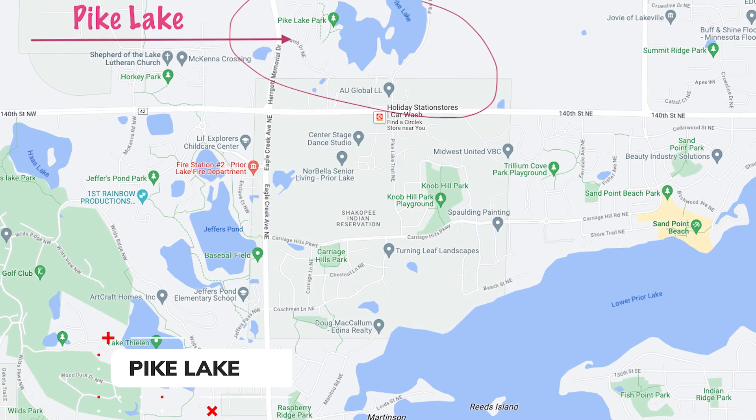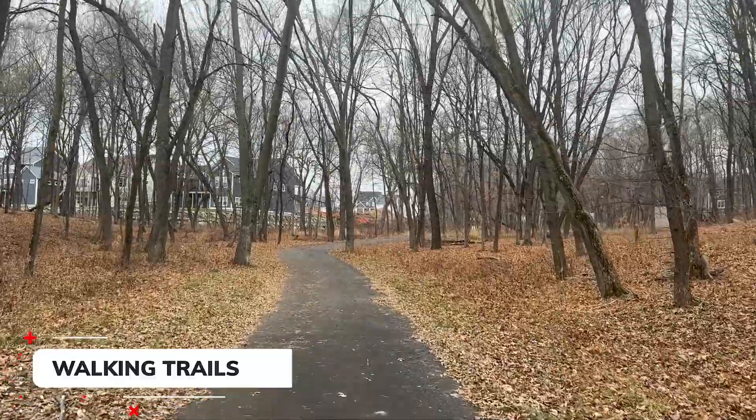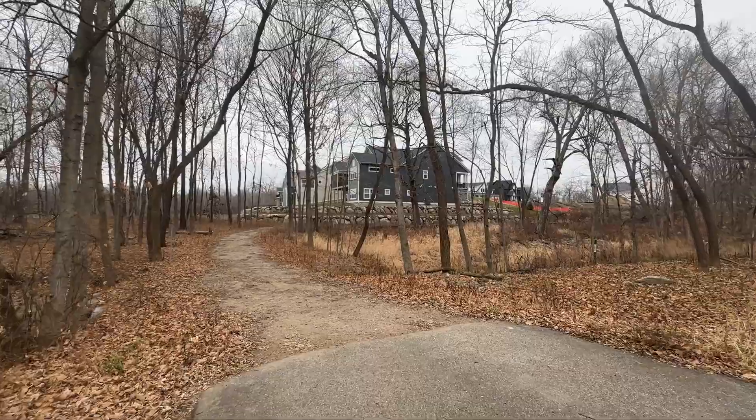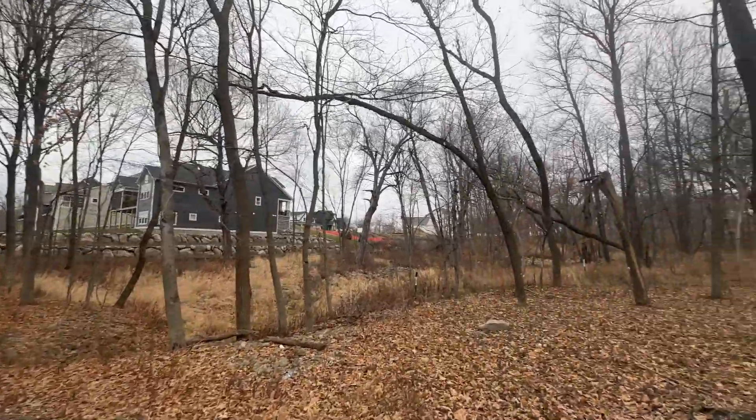I'm in a brand new neighborhood. It's about a 44-acre neighborhood surrounded by parks, wetlands, walking trails, and of course this nice body of water. I wanted to get you inside a couple of the model homes so you can see what your dollar will get you for new construction in Prior Lake, Minnesota. Let's go check it out.